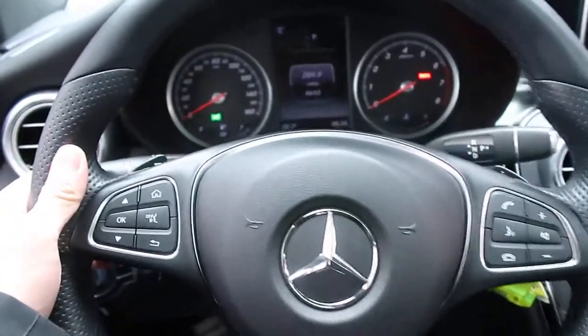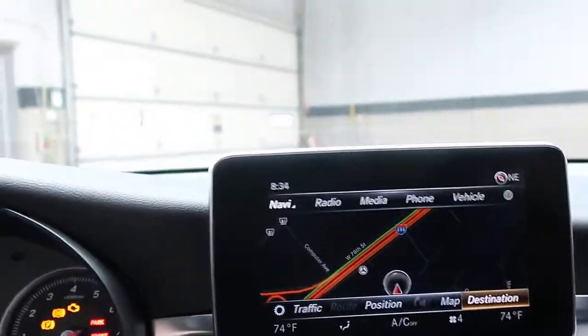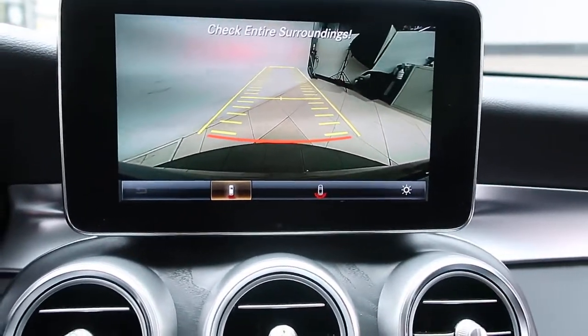Steering wheel controls. Power paddle shifters for extra performance. Navigation. Rear backup camera. This one also comes with the multimedia package.